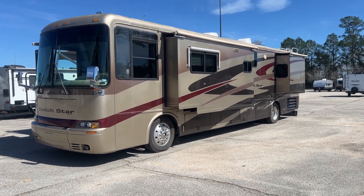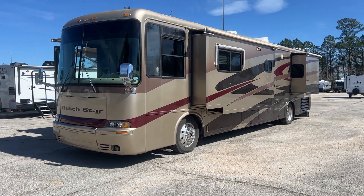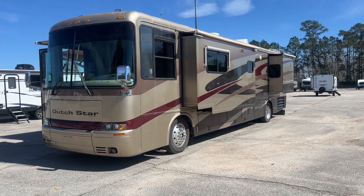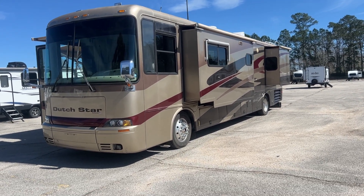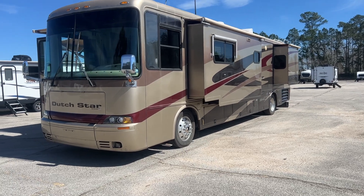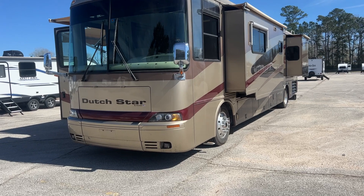John here from Empire RV. I've got a 2003 Newmar Dutch Star that we got as a bank repo. We're going to take you on a video tour of this coach. We are selling it as-is as a project — it does need quite a bit of work, so I'm just going to take you on a walk-through of it.